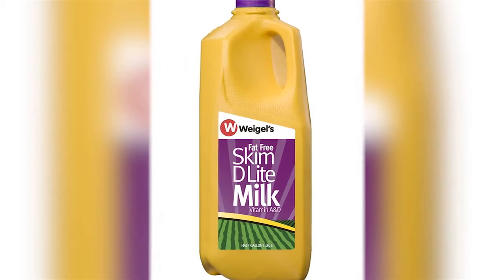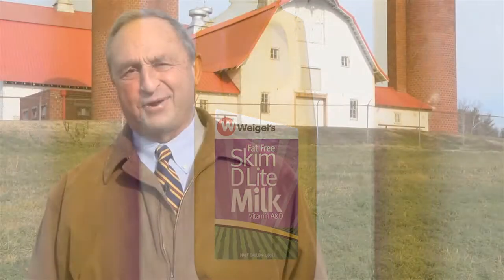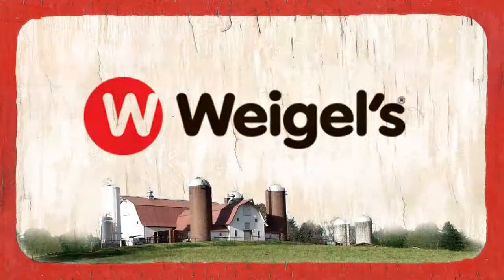It is a superior product. It's a different product. Try our Skim Delight, and if it's not the best tasting skim you've ever tasted, we'll gladly refund your money. That's the real skinny on Weigel Skim Delight.